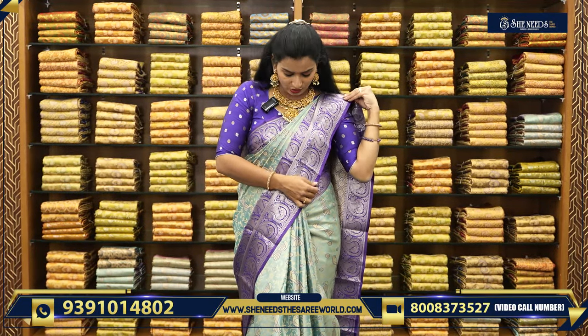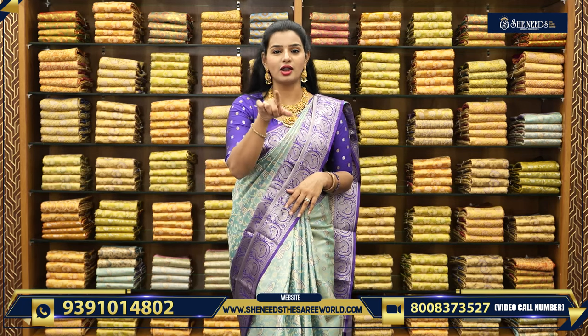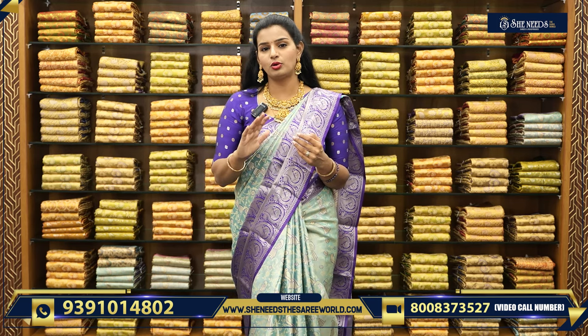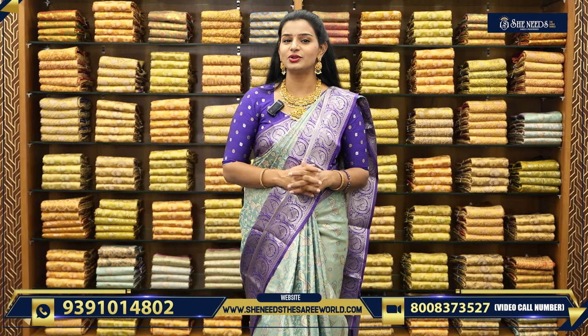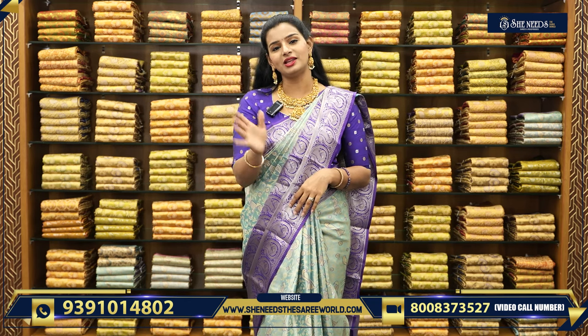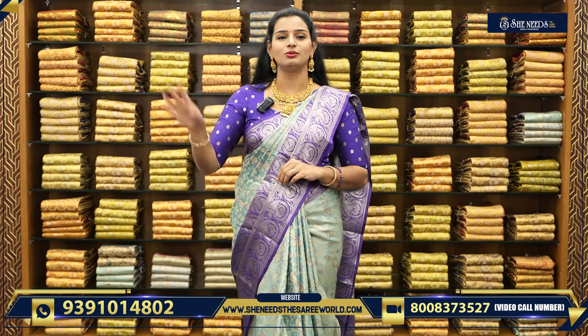In this video, all fancy pattu saris are priced around $1,400 to $1,800. In this section, we have seen tissue-based and kanji bottle styles in dark colors. If you want to select, there is a code link in the description. Thank you so much for watching the video. See you in the next video. Bye!